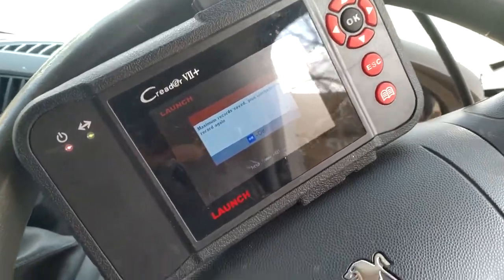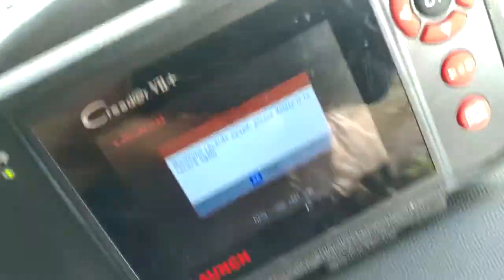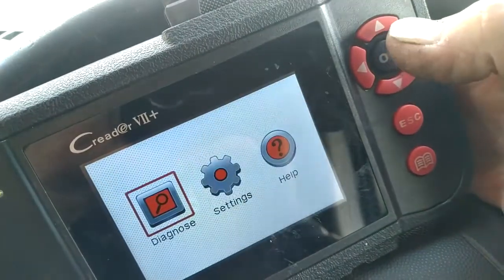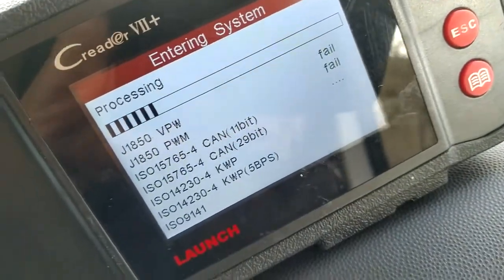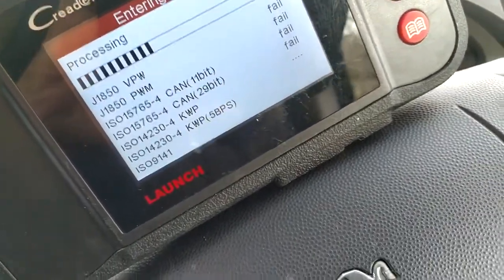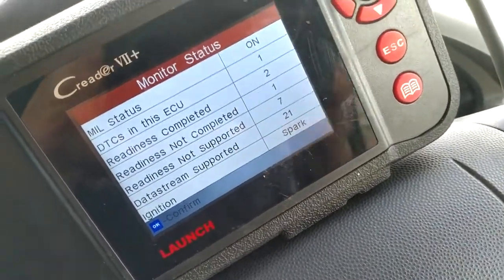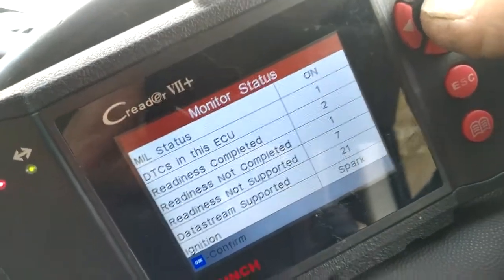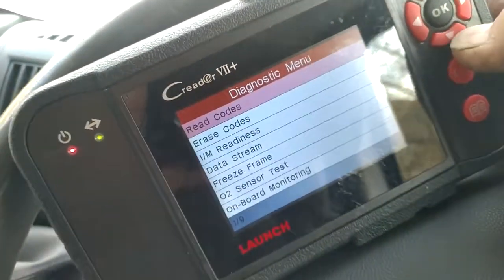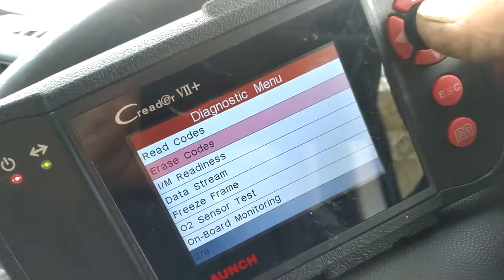The Peugeot Boxer — we've got a problem at the moment with it. Let me just put my glasses on. The van has been running brilliantly and I've had no issues with it. However, in the last couple of days the engine management light has been coming back up, but it's been running okay.